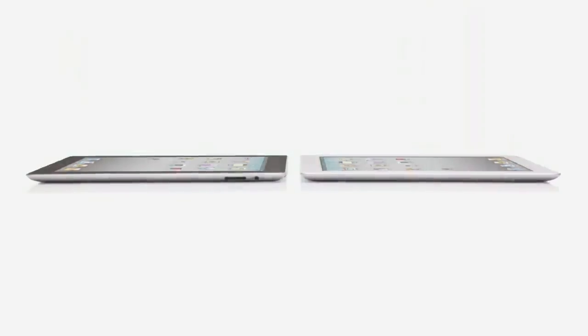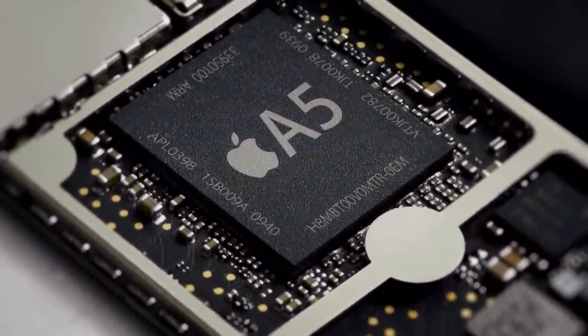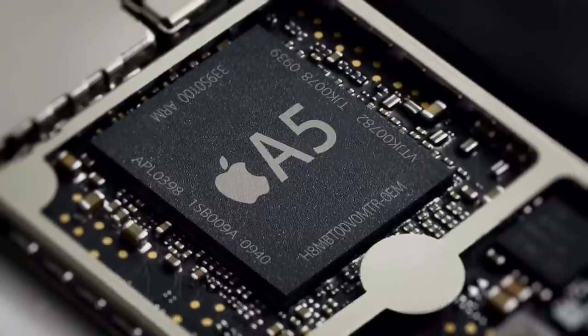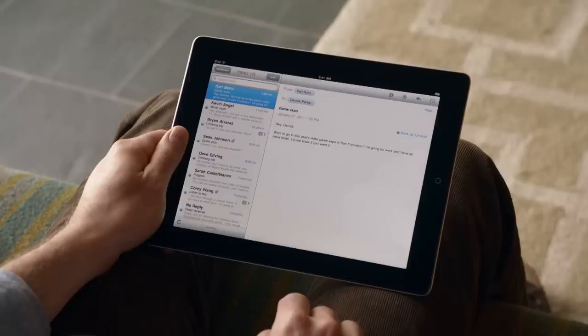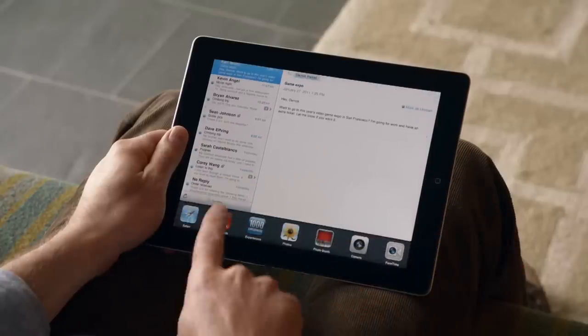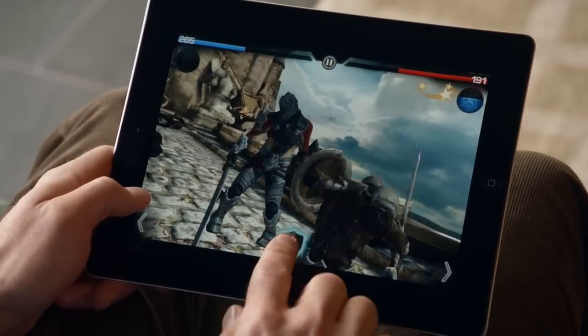We've done things with this iPad that we never could have done before, and it's because there's a lot of new innovation driving it. It starts with the new dual-core A5 chip. That's added a lot more speed to things you do every day, like surfing the web, sending email, and multitasking. In fact, it's up to twice as fast. But the place we've made the biggest jump is with graphics, with performance that's up to nine times faster. You'll really notice this in games and apps that use a lot of video.